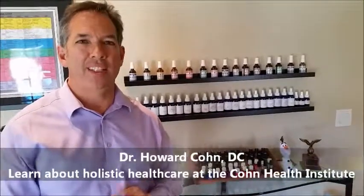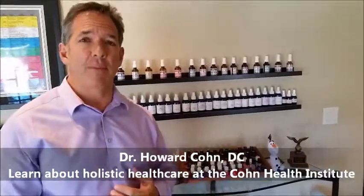Hi everybody, Dr. Howard Cohn here today at the Cohn Health Institute. Today we're going to talk about some of the tools that we use. We use a lot of nutritional supplements and things that help people's nutritional or biochemical health. There are also other things that we use to help in the same way, but also more on the emotional side, and that assist when we do certain emotional healing techniques like neuroemotional technique and some of the other things that are done here at the Cohn Health Institute.